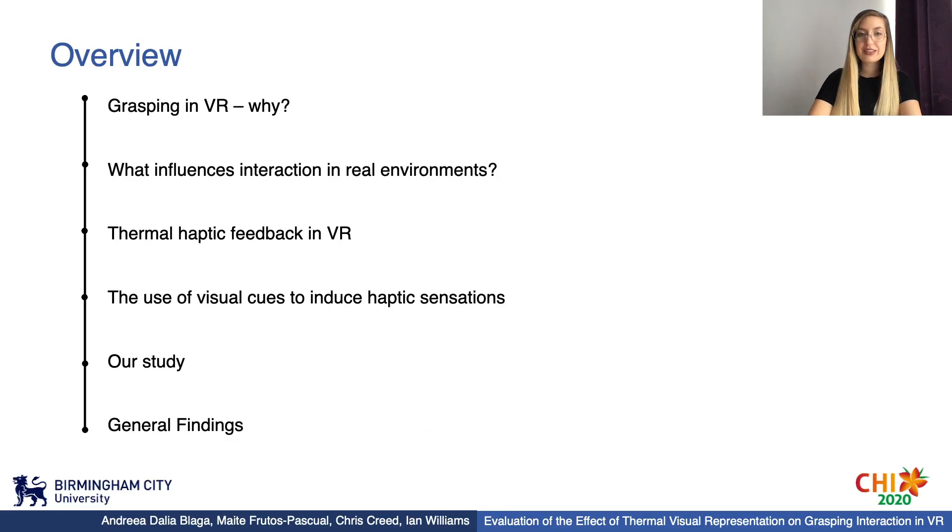During this presentation, I will go over grasping in VR and why it is needed, along with what influences grasping in real environments. Further, I am presenting current work in providing thermal haptic feedback in VR as well as the alternative of using visual cues to induce haptic sensations. I will present our study along with results and discussion, and conclude by presenting the general findings.